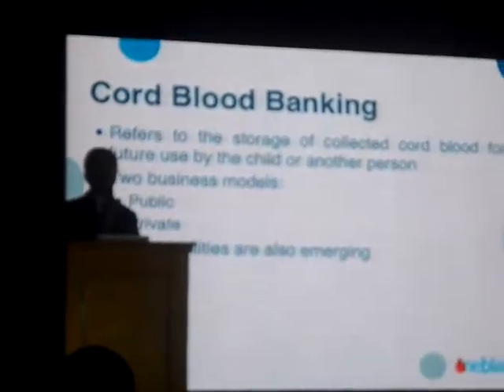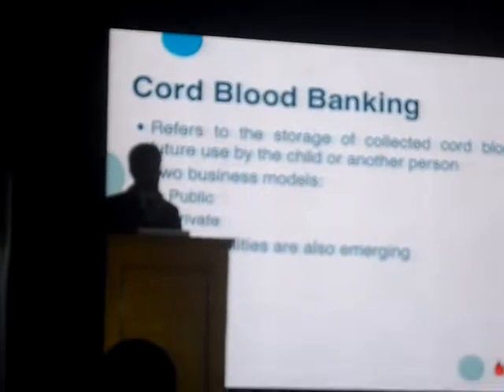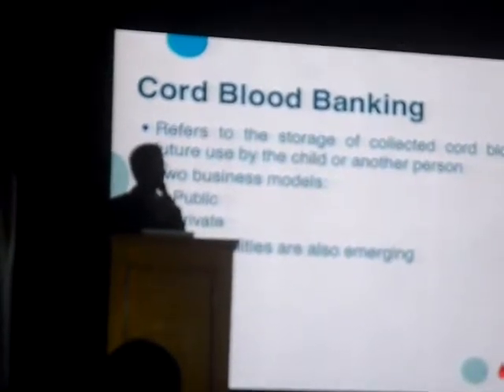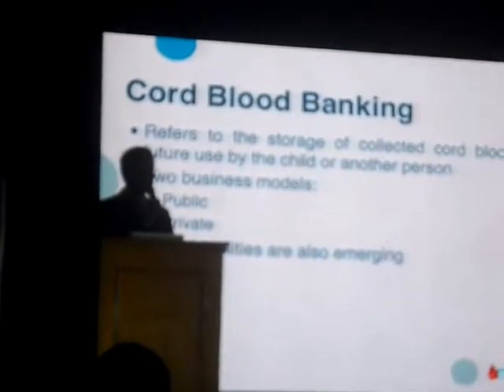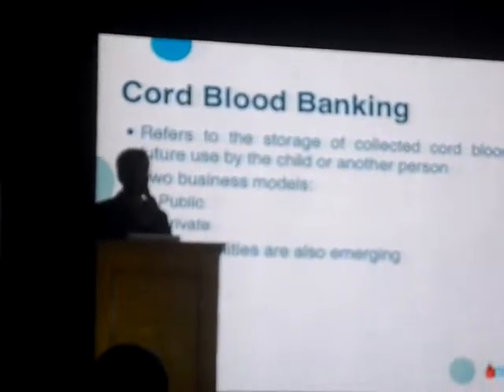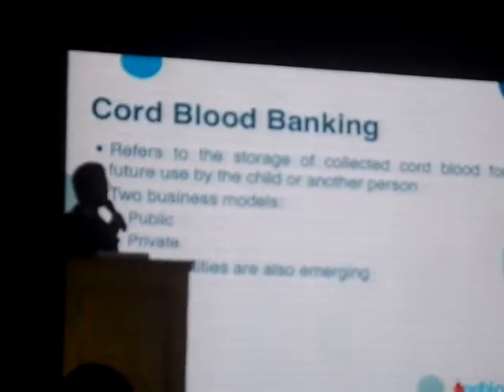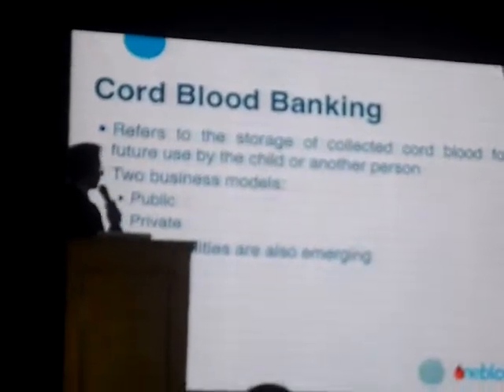As you have seen from the video earlier, more than 35,000 transplants using cord blood have been performed worldwide. So there is really no question about its efficacy. It is now considered a standard mode of treatment — an option for treatment of diseases.